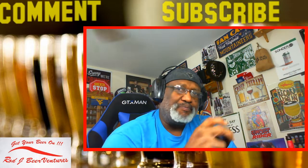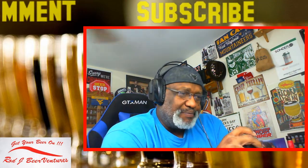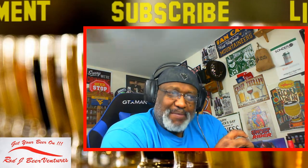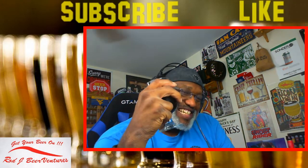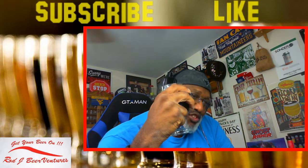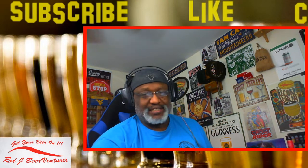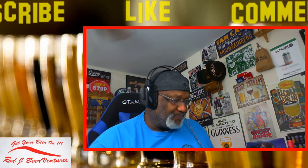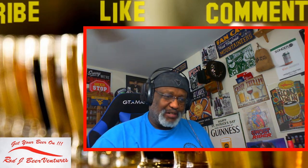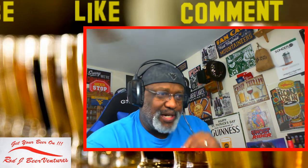A little bit of a chewiness in there as well. It's not as thin as some of the other ones I've had - definitely has a little bit more thickness. Overall it's nice. You do get a little bit of that chocolate and almost a little bit of a fudgy type peel as well with it.